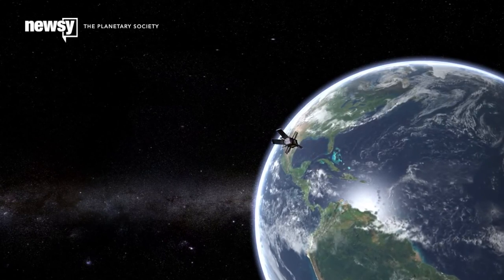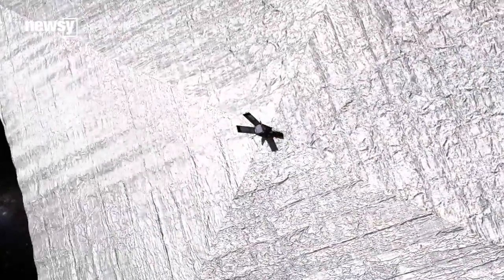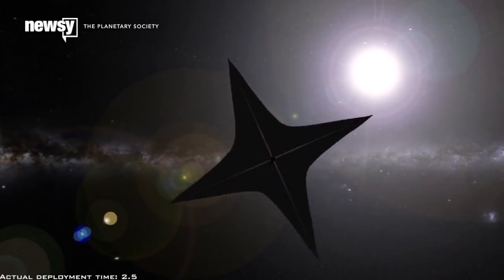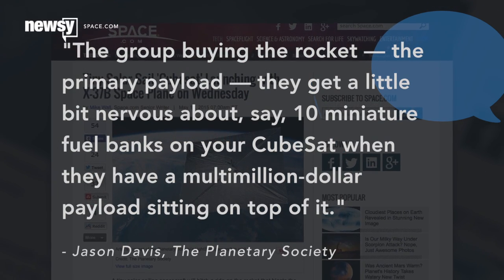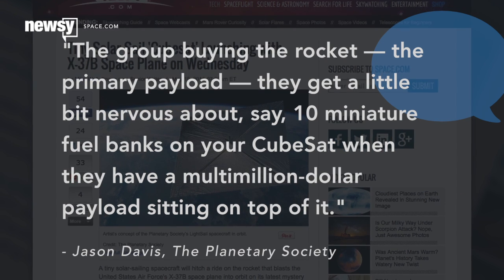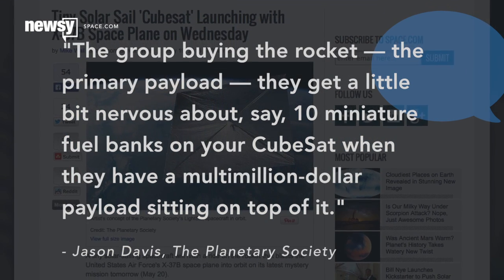This showcases one of the benefits of a solar sail. Not needing fuel reduces both the expense and the overall risk of a given launch, Jason Davis of the Planetary Society explained to Space.com. The group buying the rocket, the primary payload, they get a little bit nervous about, say, 10 miniature fuel banks on your CubeSat when they have a multi-million dollar payload sitting on top of it.